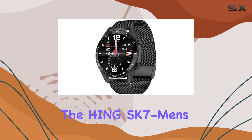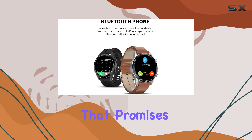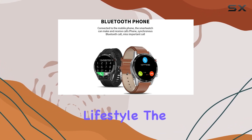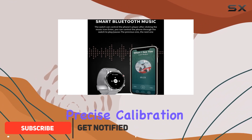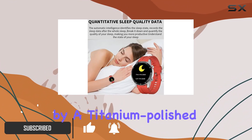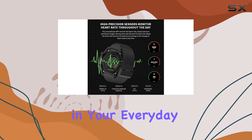Today, we're diving into the Hing SK7 Men's Sports Smart Watch, a sleek and modern accessory that promises to elevate your lifestyle. The 1.3-inch round color screen delivers a visually stunning and precise calibration, complemented by a titanium polish, stylish strap with a shaped buckle, ensuring a touch of elegance in your everyday life.